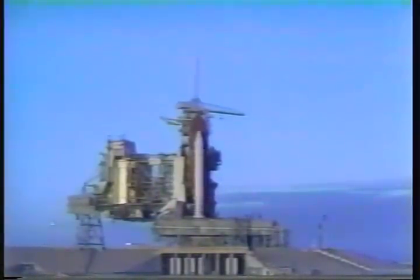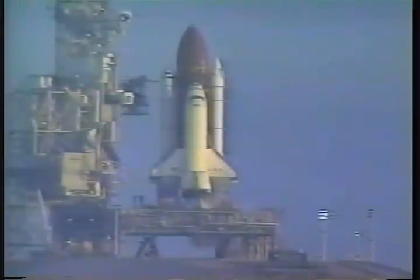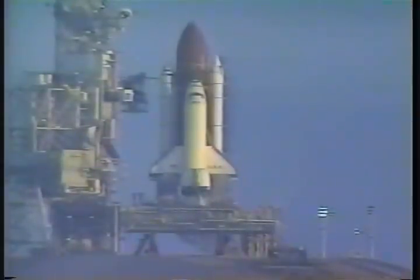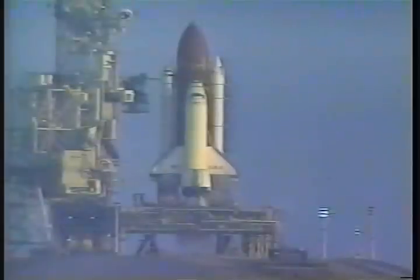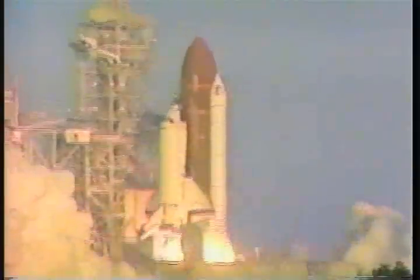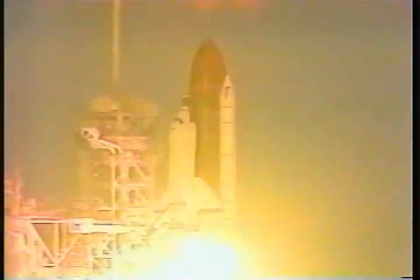We have a go for auto sequence start. Columbia's four redundant computers have primary control of critical vehicle functions for the remainder of the count. T minus 20, T minus 15, T minus 10, 9 — we have a go for main engine start. 5, 4, 3, 2, 1, 0 — booster ignition and liftoff of Columbia. A new decade of space flight begins.